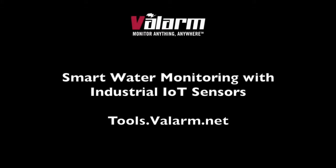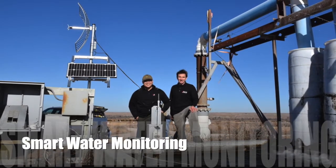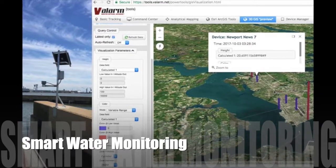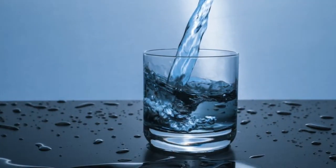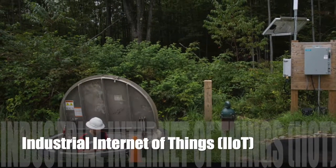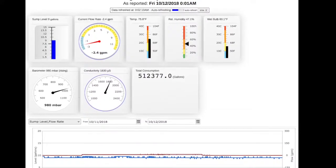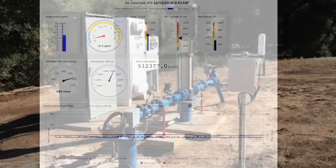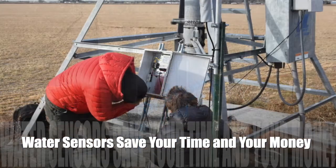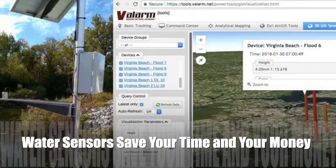Howdy! This is Edward from Balarm. What does Smart Water mean for you? Is it a drink or an effective way of monitoring one of our most precious assets on our planet? For us, Smart Water means using software connected to industrial IoT sensors in order to help organizations like yours to save time, money, and lives.